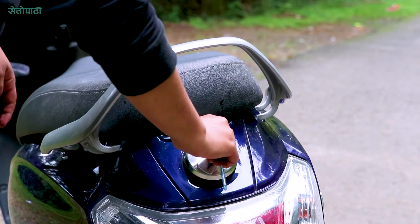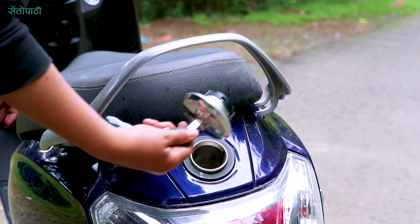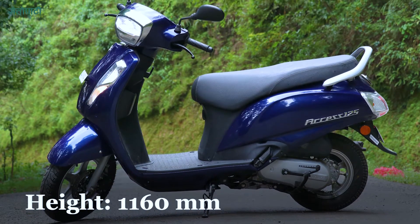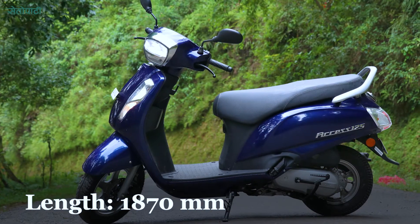We have the Suzuki Access 125 BS6, which is a very popular scooter from a very popular company.